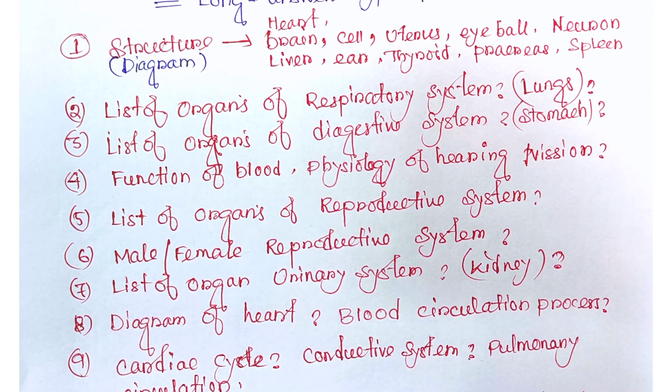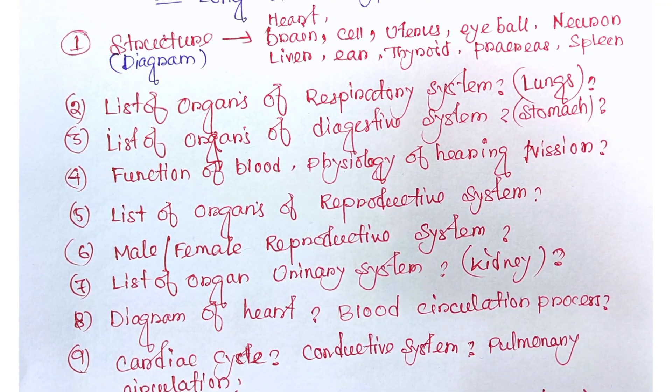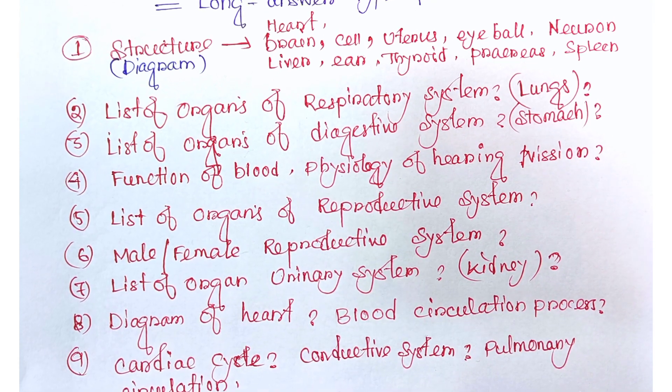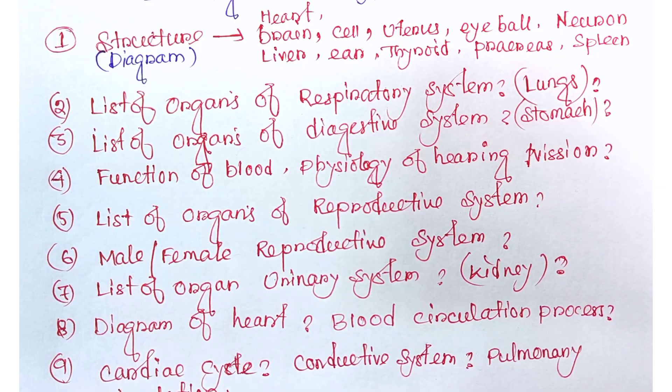Similarly, they ask about the organs of the digestive system — sometimes the full system, or specifically the stomach. Lungs and stomach are important from the respiratory and digestive systems. The next question is about the four functions of the blood, physiology, and the physiology of hearing and vision.